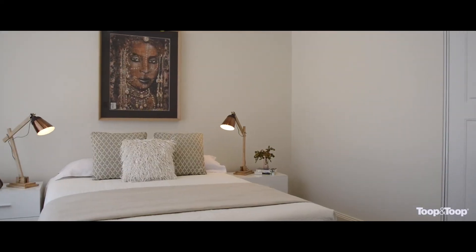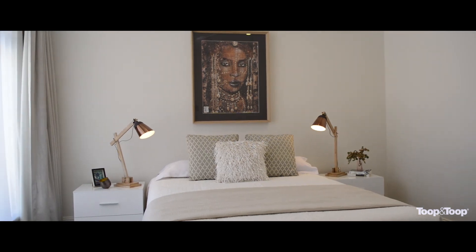What a lifestyle to enjoy in Walkerville. If you would like more information on this property please visit 1ABurlington.toop.com.au. I look forward to seeing you at an open inspection.